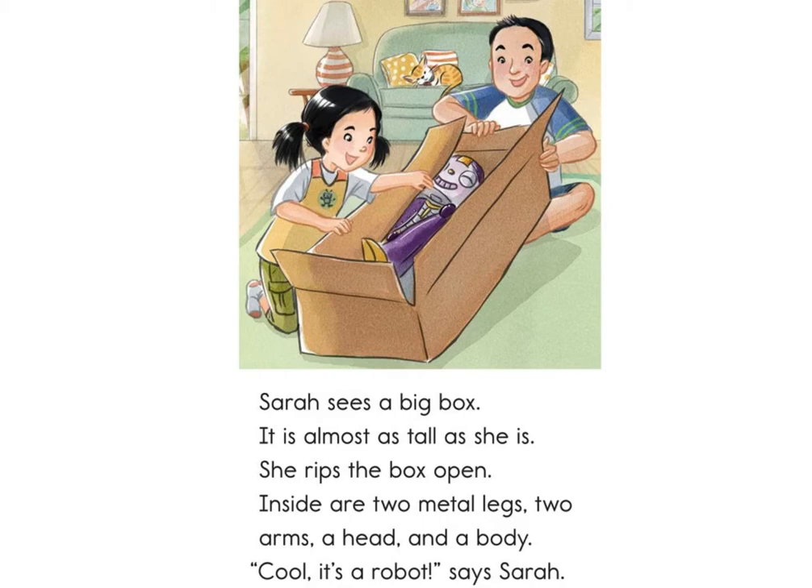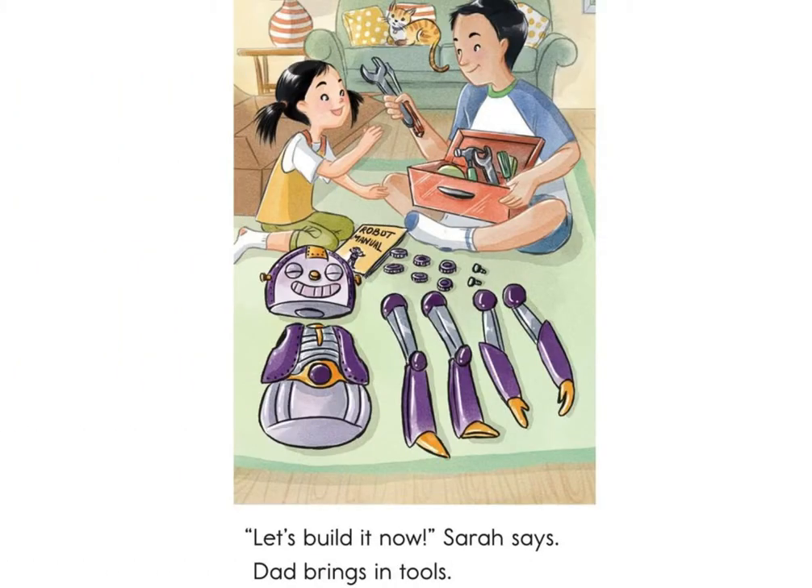She rips the box open. Inside are two metal legs, two arms, a head, and a body. Cool! It's a robot, says Sarah. Let's build it now, Sarah says.